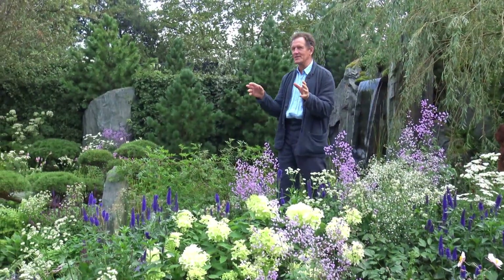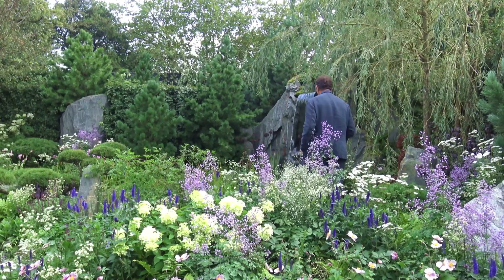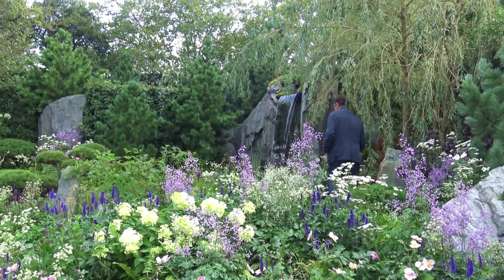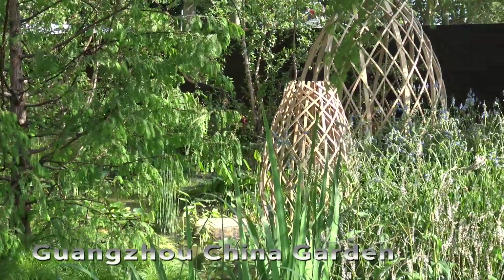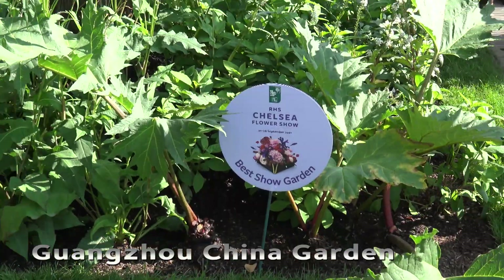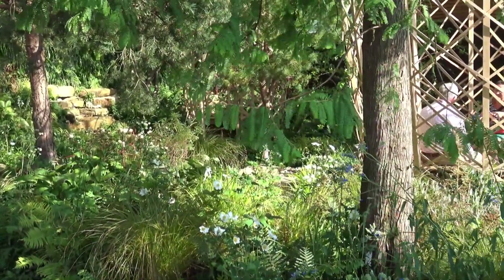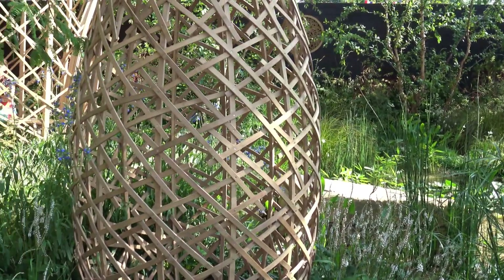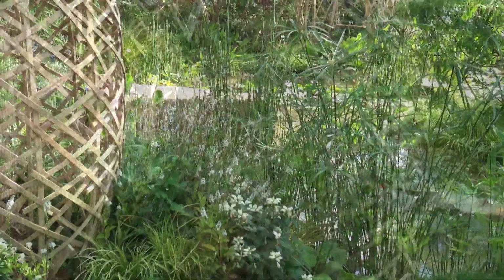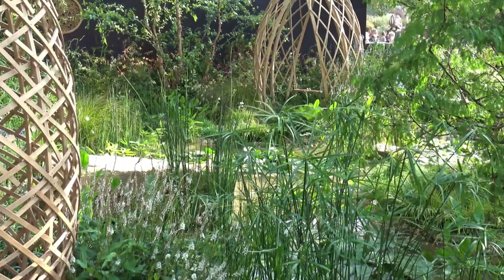We also did some celeb spotting and enjoyed watching Monty Don doing his bit to camera, although there were several interruptions by helicopters and planes. The Gangzhu China Garden won Best in Show and received a gold medal. We can see why, as the garden immediately transported us to foreign lands, helped by the sunshine which cast incredible shadows around the garden from the intricate wooden sculptures. A selection of boulders were used to break up the planting and bring a natural feel to the space.